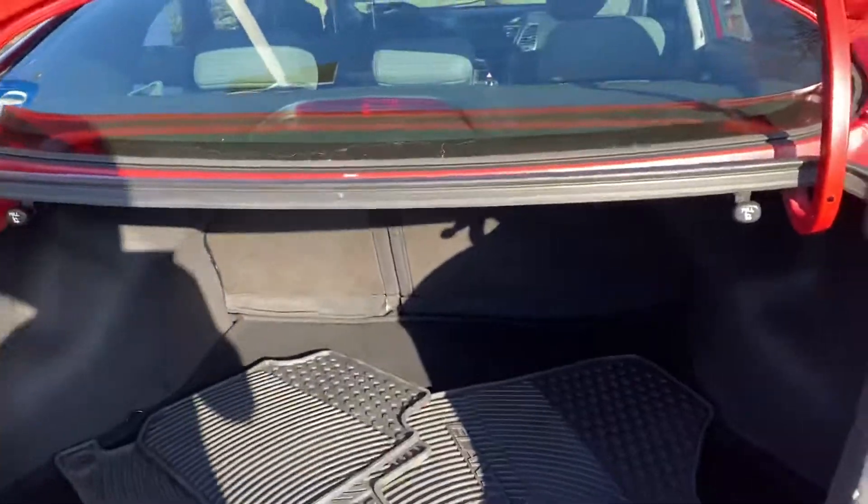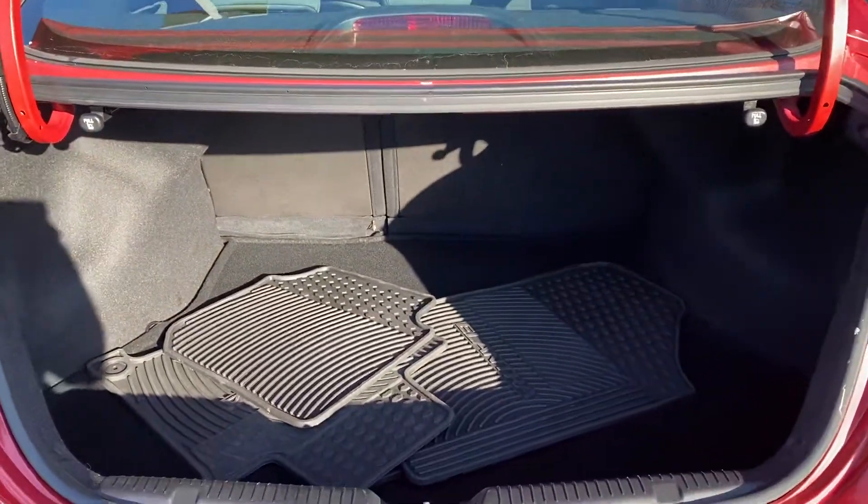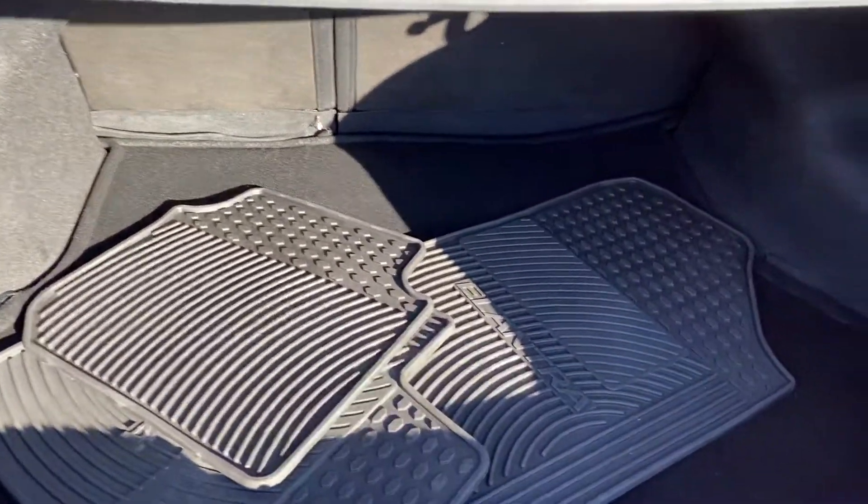Nice spacious trunk. The seats do fold down in a 60-40 split and you also do have all season mats here.